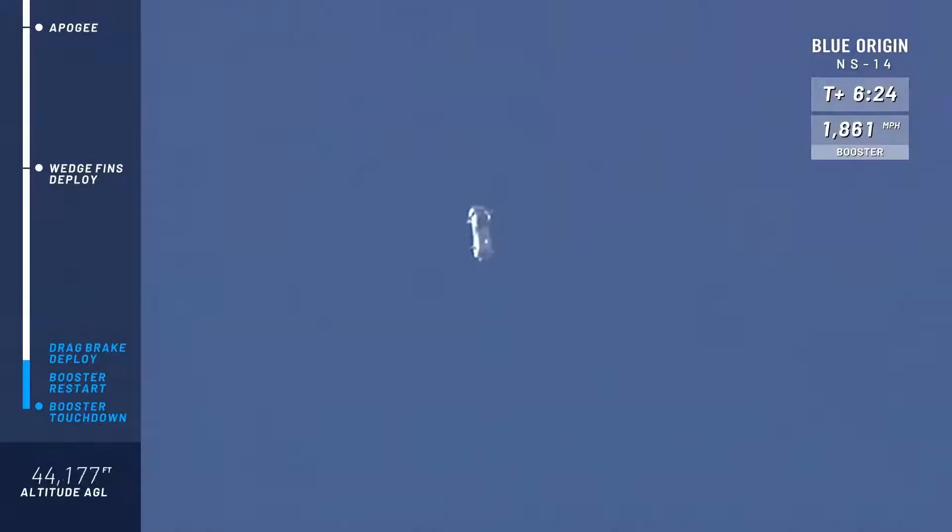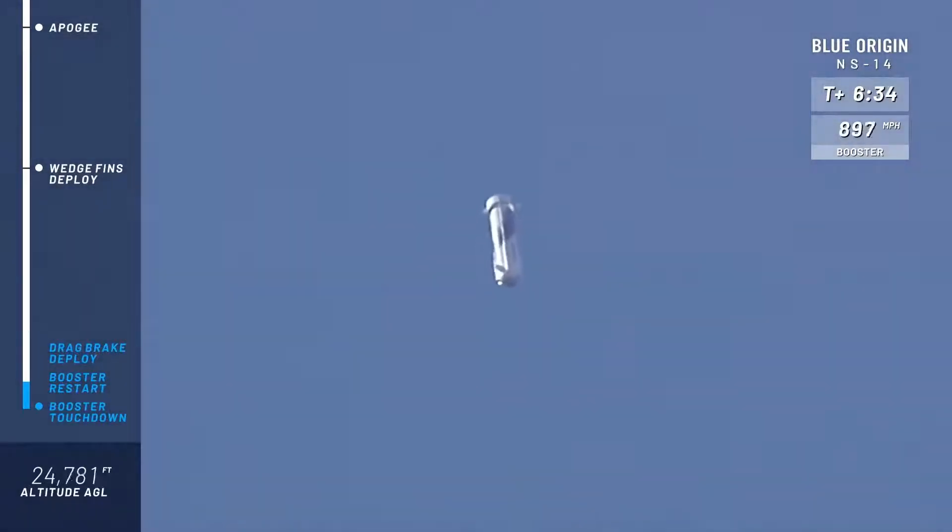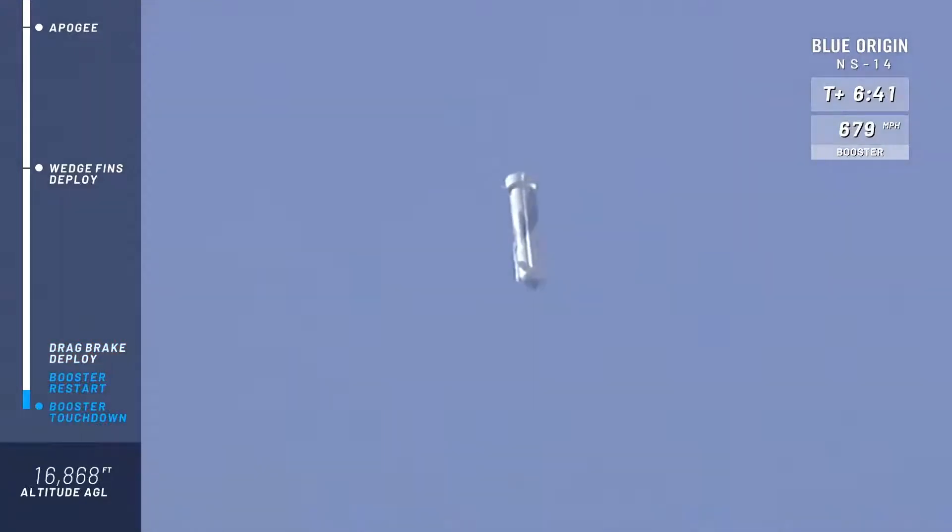We're looking now for the drag brakes to deploy. As soon as those deploy, you'll see the speed come down very rapidly — you're starting to see that in the top right corner there. Then in quick succession we're going to get the BE-3 engine to restart. The landing gear will deploy, and then the booster will come in for a nice soft touchdown. There are the drag brakes.